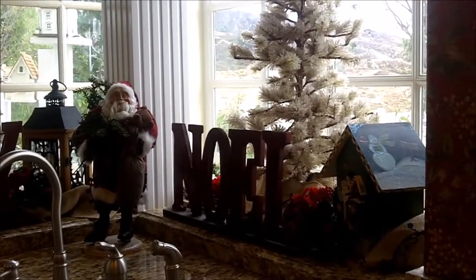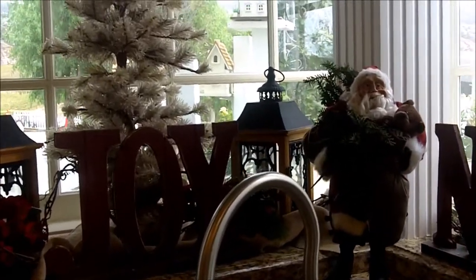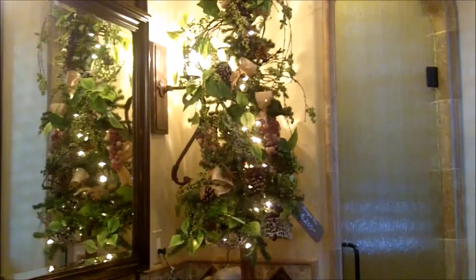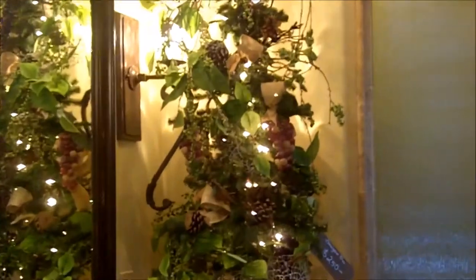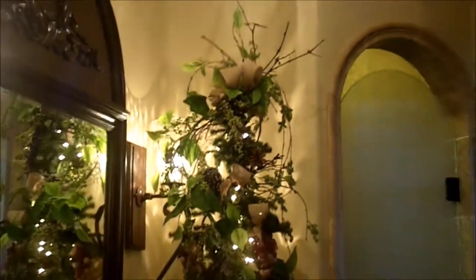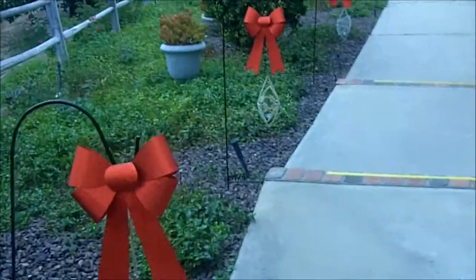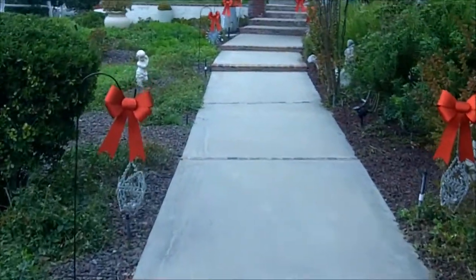Beautiful kitchen decorations. Cute little tree with grapes and burlap. The red bows mark the walkway — those are cute.